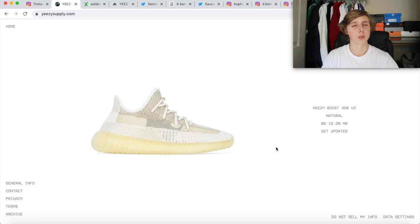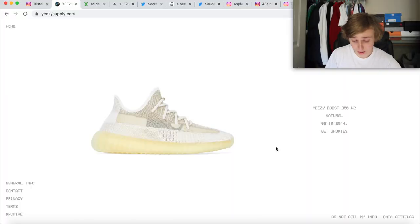This shoe is actually reflective, which I kind of like about it. I think it's a little bit different than most 350 V2s. I've been checking it out and I think it is better than the recent Carbons that have dropped. I'm actually a big fan of this natural cream colorway — I think it looks pretty good.